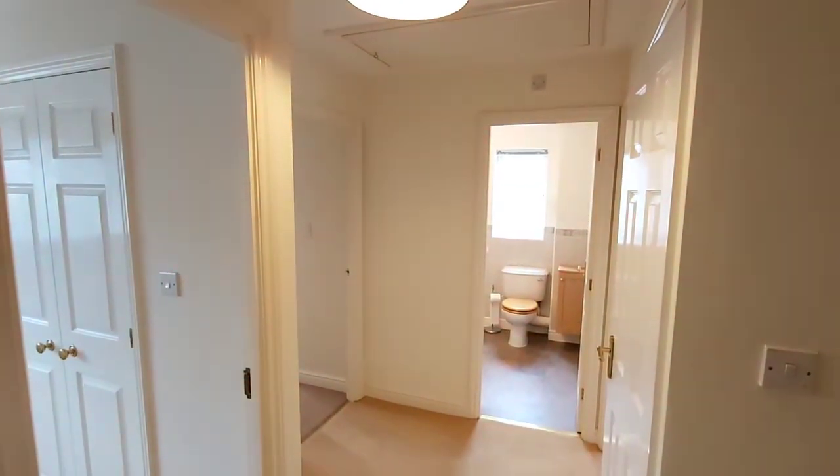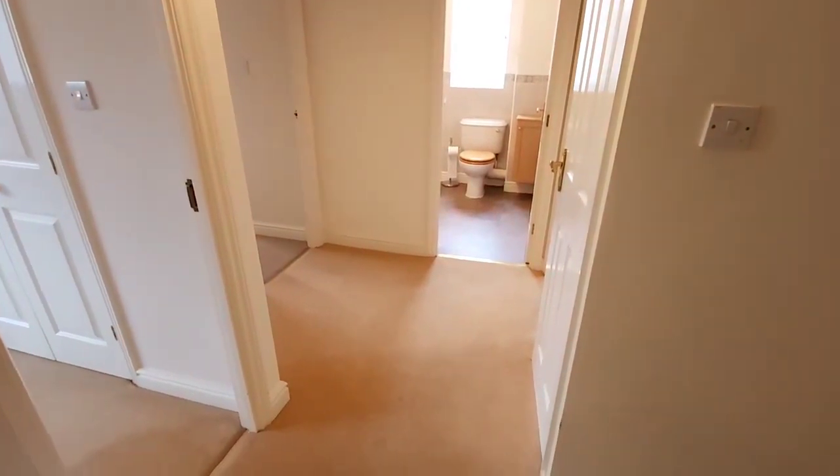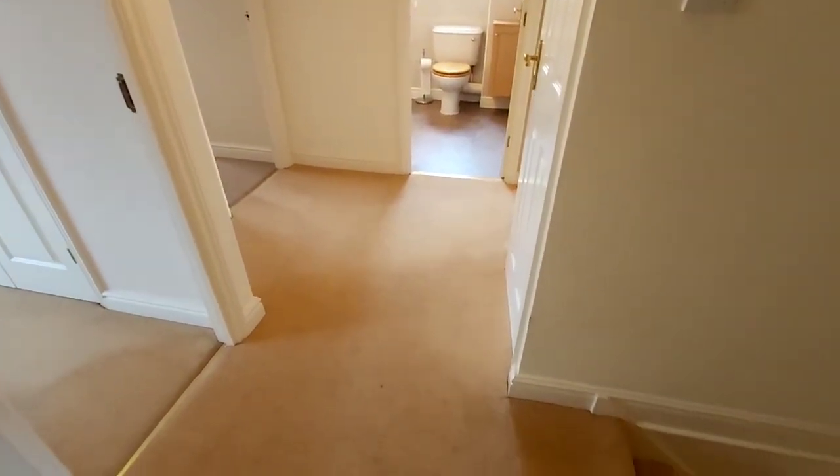We're now up onto the first floor of the property with access to the four bedrooms and the family bathroom. There's also an extra airing cupboard.